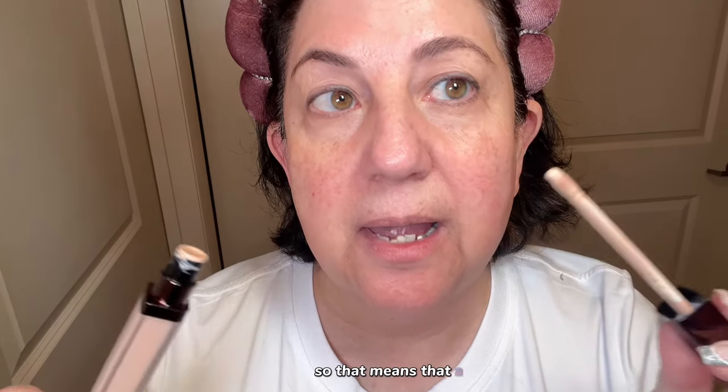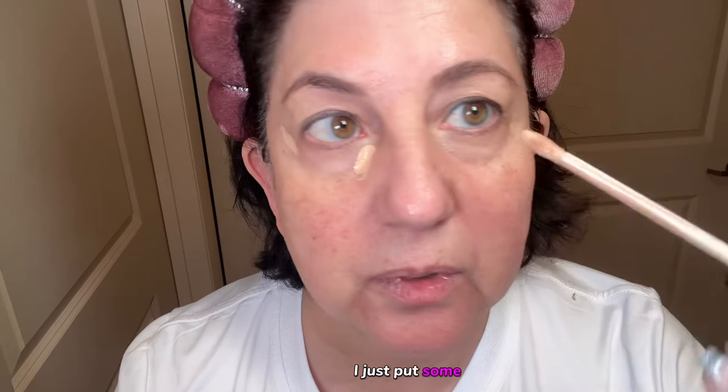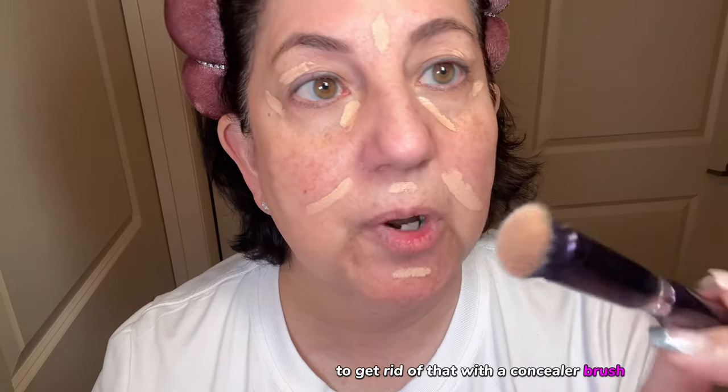This concealer has a very creamy, silky consistency and is very rich, so a little bit goes a long way. I put some dots here and there with the purpose of brightening my face, especially this under-eye area where I always see shadows I don't want to see. That was the purpose of this concealer — to get rid of that.